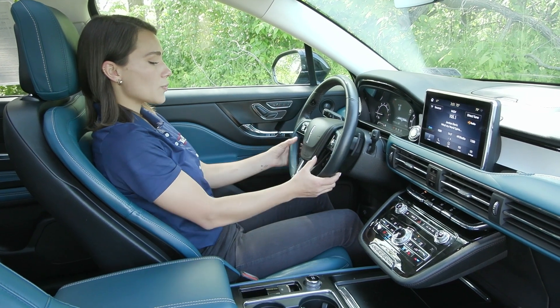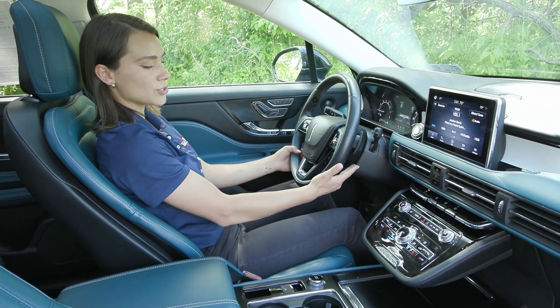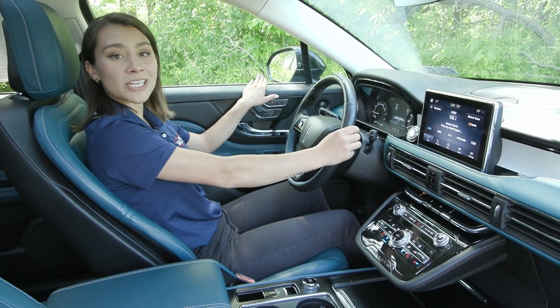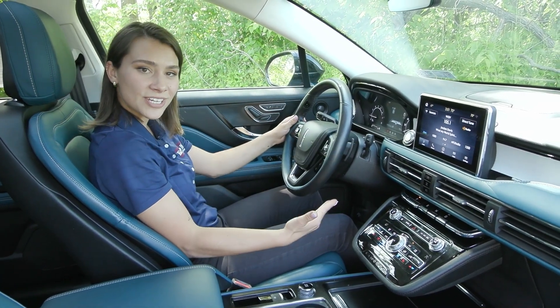On your steering wheel you also have that blue accent as well. You have the voice activation here to the left with your cruise controls. When you hit the cruise controls these will light up allowing you to see your adaptive cruise control, your lane centering and lane keeping systems. You'll also see that all pop up on your instrument cluster ahead. You also have the blind spot detection system with your cross path detection as well as many other safety features.